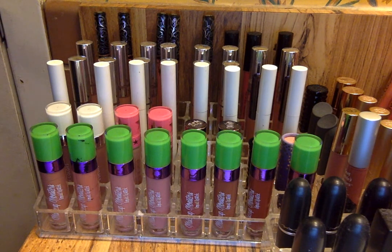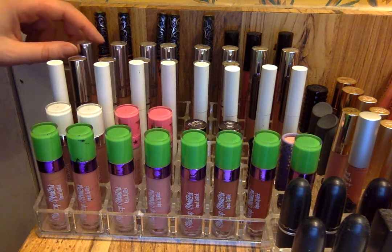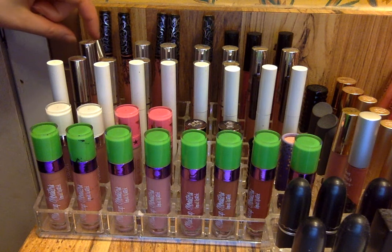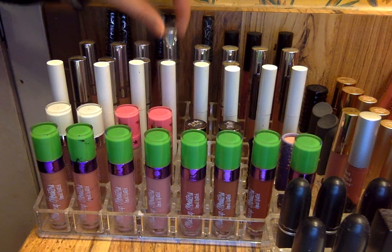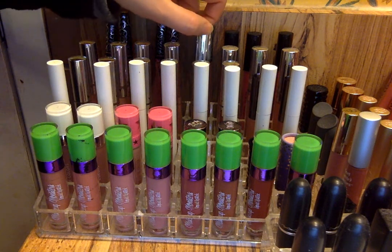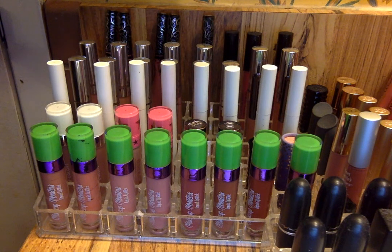I have 13 ColourPop Ultra Mattes. The first shade I believe is Mini — this really pretty nude shade. Then I have Platform, which is this really pretty orangey nude. Then I have Trap, which is this really pretty gray nude. Then I have Shimmy, which is a really pretty pale pink — a little more blushy pink than the Makeup Monsters ones. Then I have Clueless, which is a really pretty mauve-y pink. Then I have First Base, which is like one of my favorite summer shades — a really gorgeous pink shade.